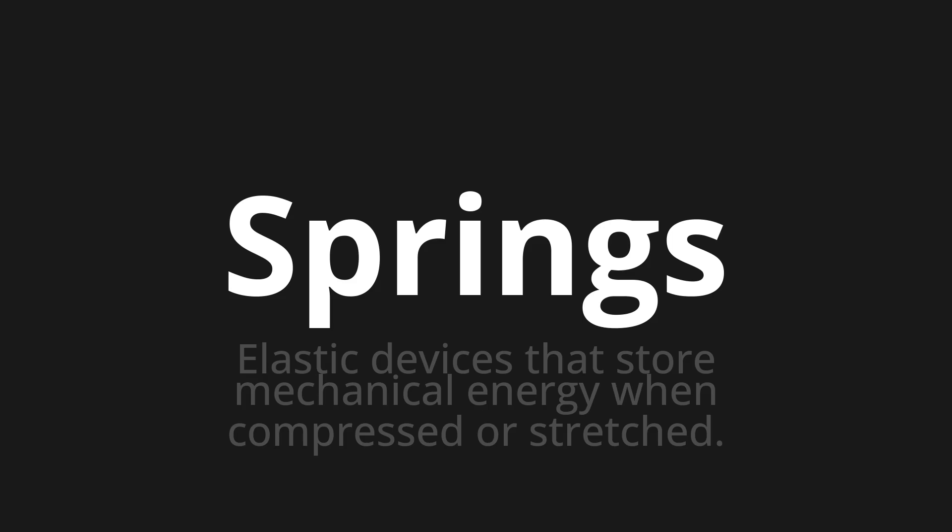One more time. Springs. Springs. Springs.